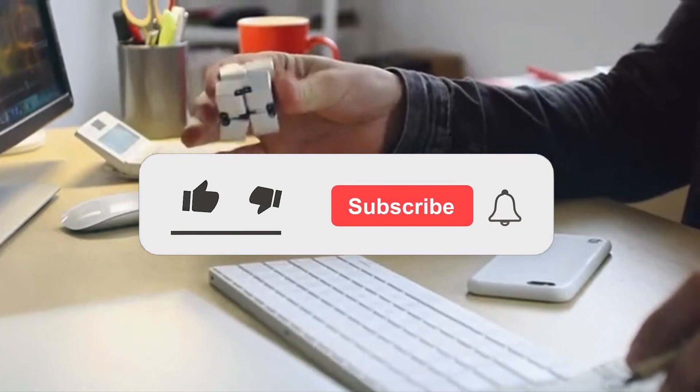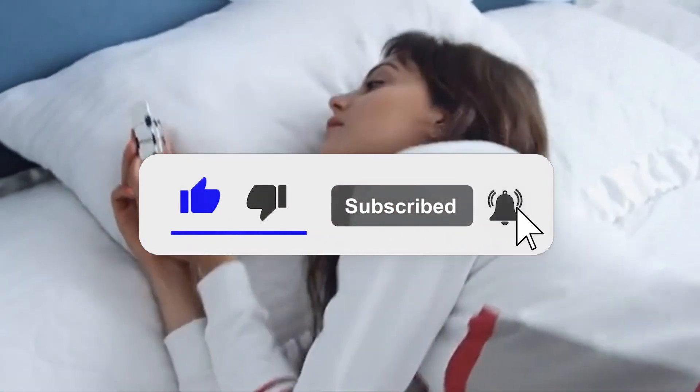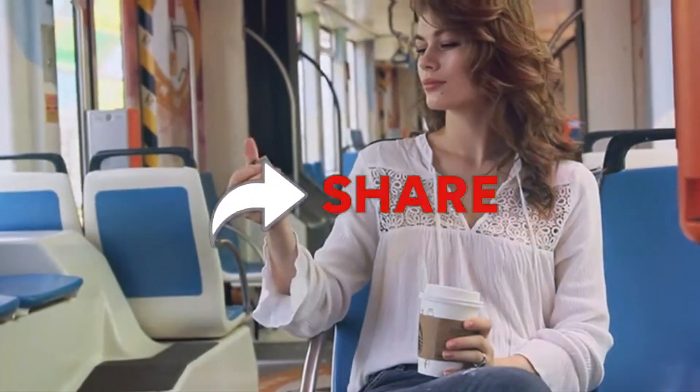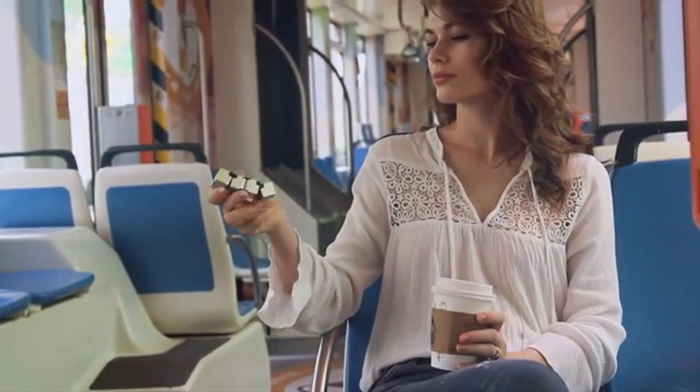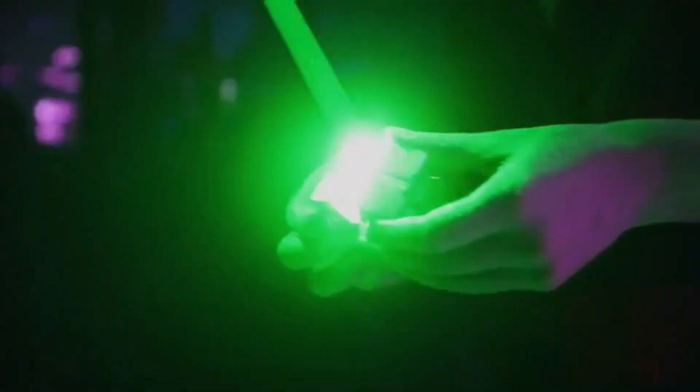This brings us to the end of this video. If you liked the video, please do consider subscribing and sharing so we can keep bringing more content like this. Let us know your thoughts in the comments section below. See you next time!